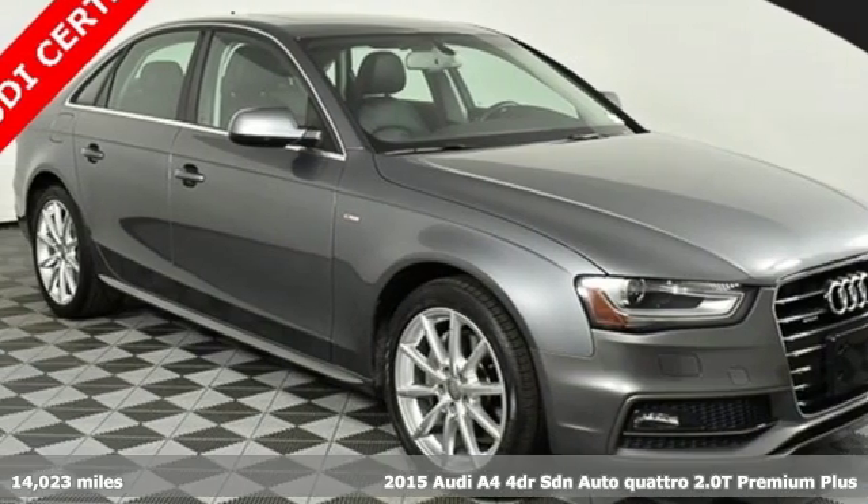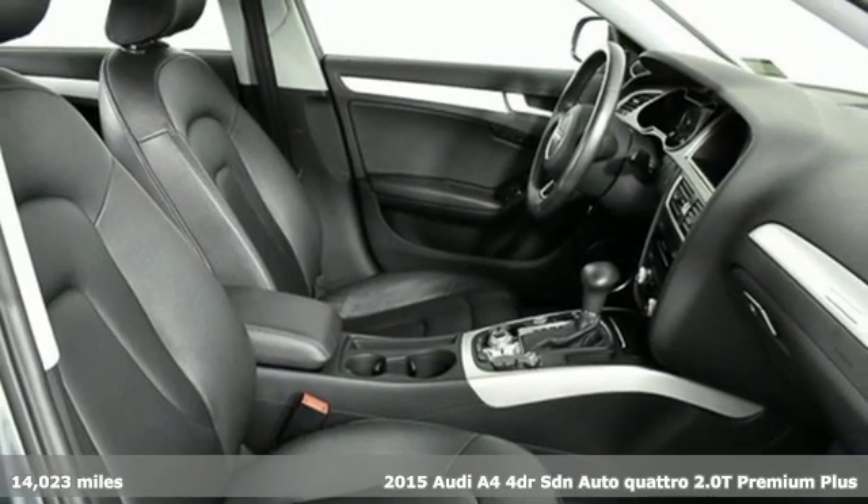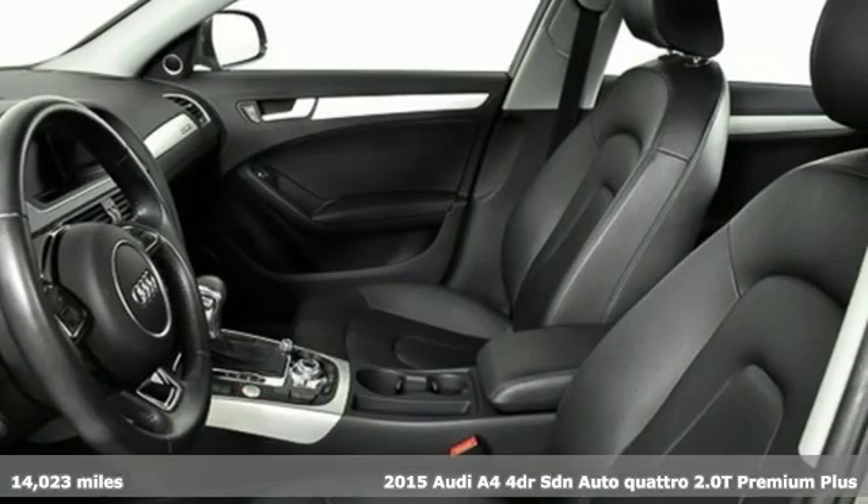It's a 2015 Audi A4. With a chiseled profile, luxurious cabin and German-engineered performance, this A4 is the ultimate go-getter.